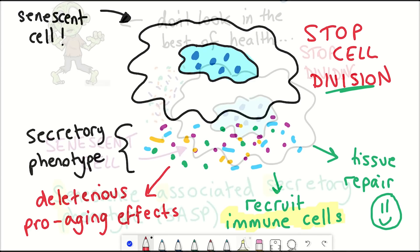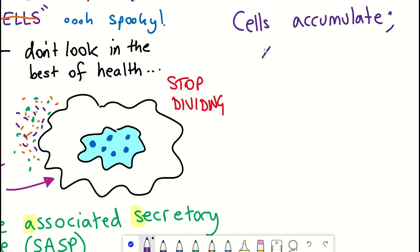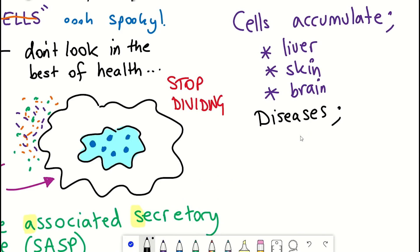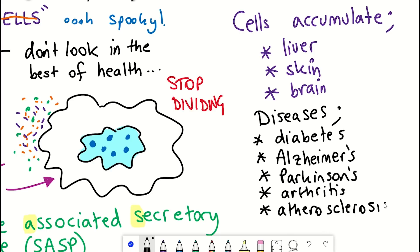Indeed, senescent cells have been shown to accumulate in different tissues with age, such as the liver, skin, lung, and the brain. Moreover, senescent cells are thought to maybe play a role in different age-associated diseases, such as diabetes, Alzheimer's, Parkinson's disease, arthritis, atherosclerosis, and obesity. Scary stuff.